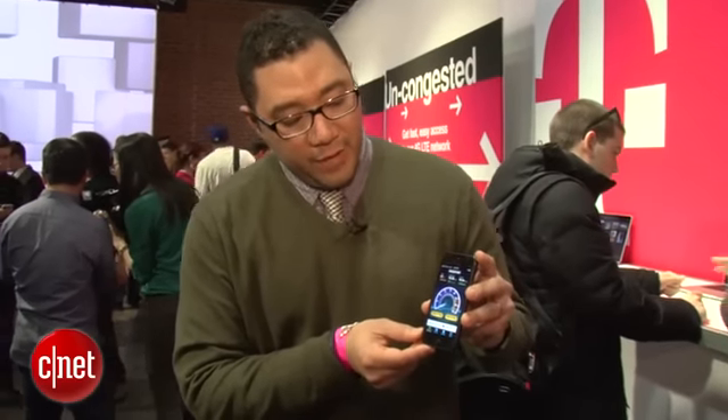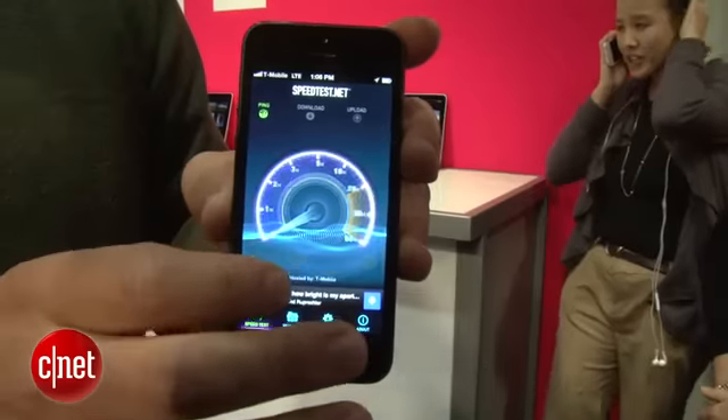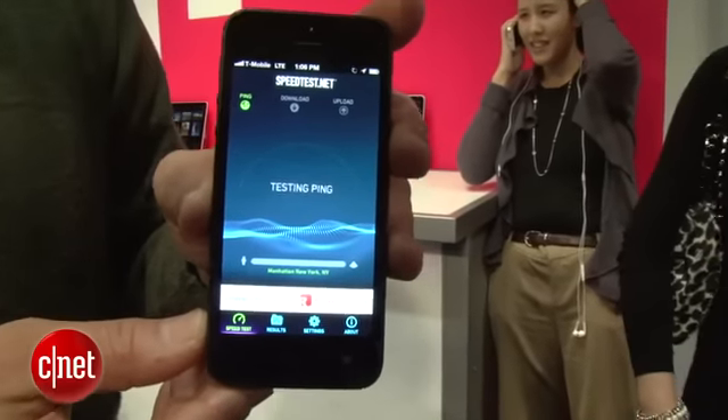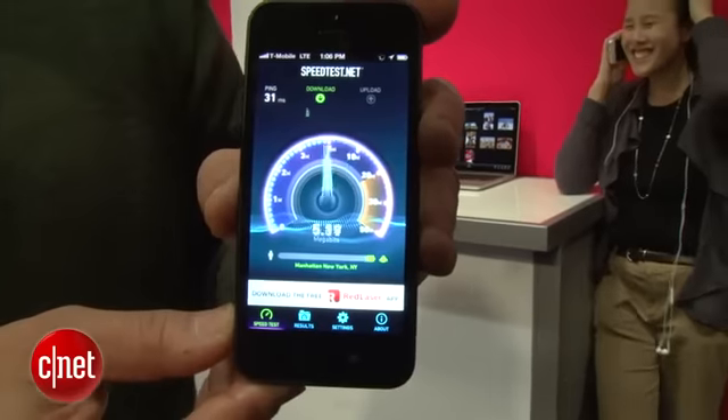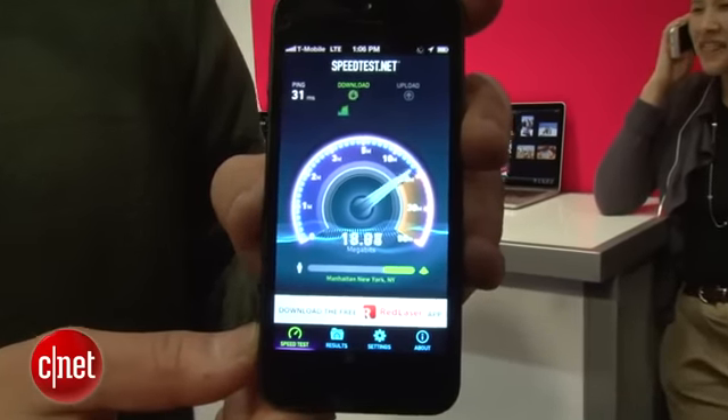So as you can tell we have the iPhone 5 here and we have the speed test app running. It's running on 4G LTE, so it's true 4G mobile broadband, and as you can tell it's clocking some pretty fast speeds.